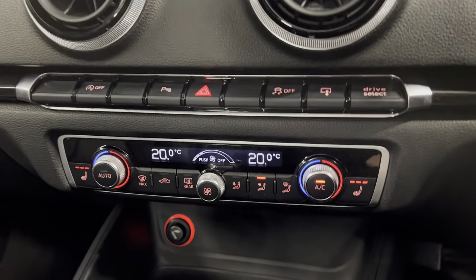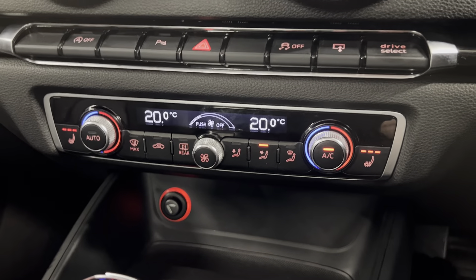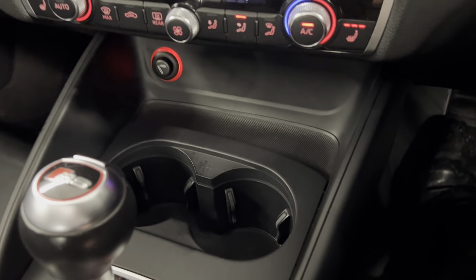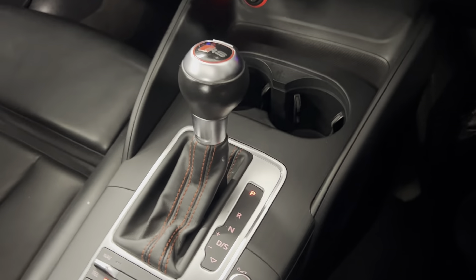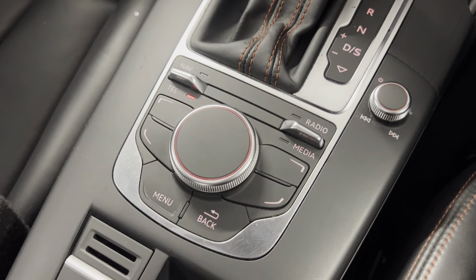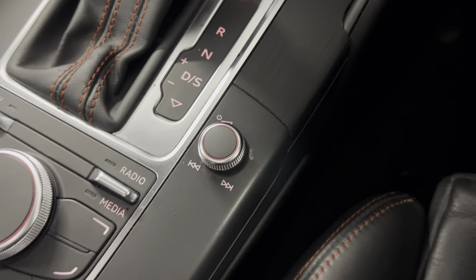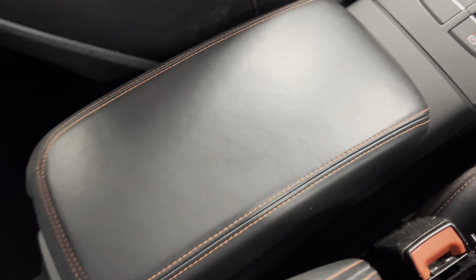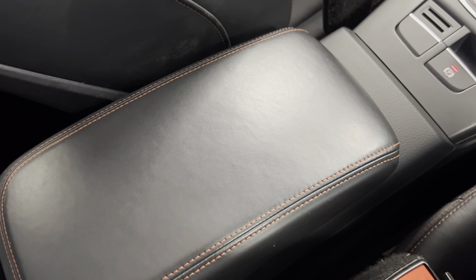Just below that, you do have your heated front seats and dual zone climate controls, along with some storage and your 12 volt input, cup holders and your S-Tronic gearbox. You've got your controls for the infotainment system just behind, with your volume options just there. And you do have your electronic handbrake with the black leather armrest with the contrasting red stitching.